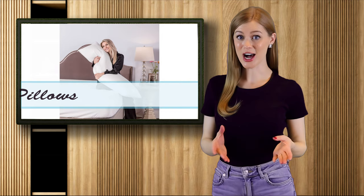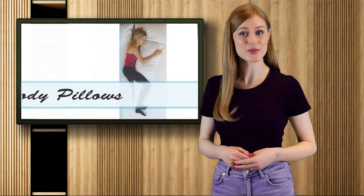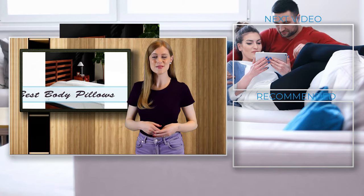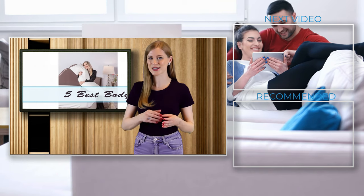Now that we've narrowed down our top choices, which was your favorite? Remember, if you'd like more info, head over to the description below for details and links to today's items. That about wraps things up for today, but while you're here, why not stick around for our next video or take a look at another countdown we think you'll enjoy.